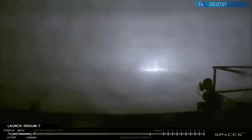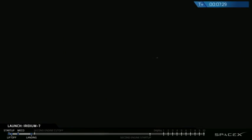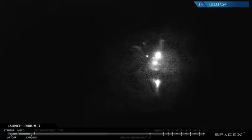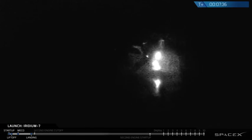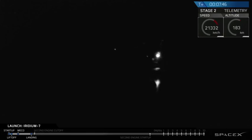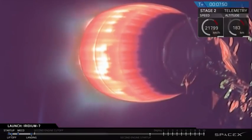Stage 1 landing leg deploy. Landing burn shut down. We've heard the callouts: landing legs deployed, then landing shutdown. We don't have a very good picture, but we think we have a first stage on the drone ship.